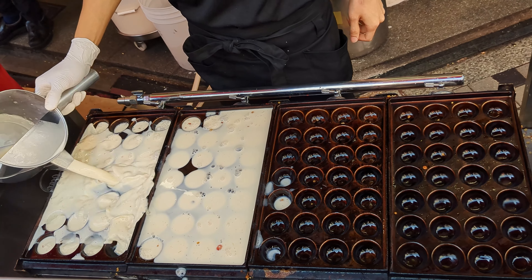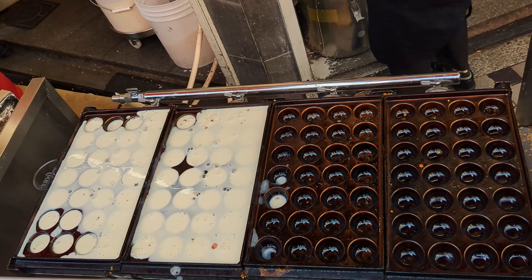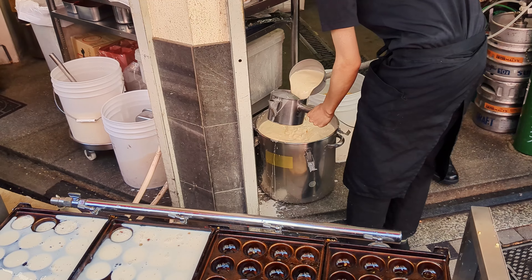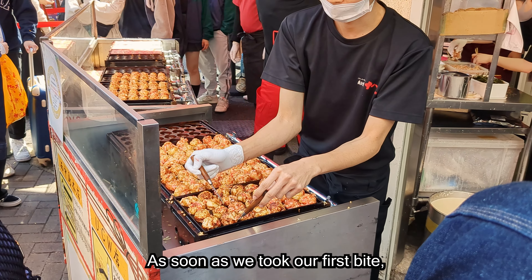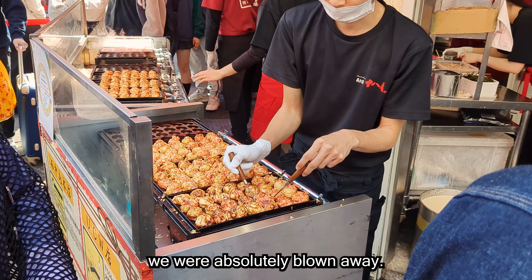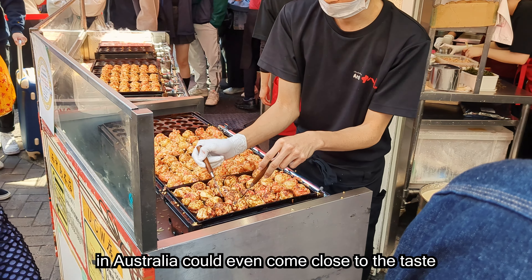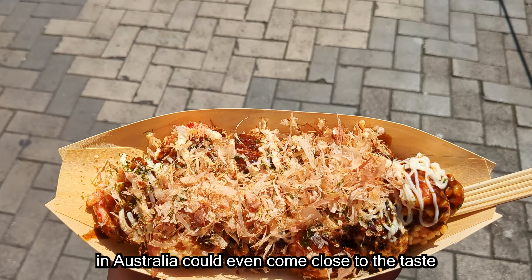Welcome to Dotonbori, Osaka's vibrant entertainment area. Today we're going to try one of the city's most popular street foods: takoyaki. With so many mouth-watering options to choose from, we decided to go with the crowd favorite, Takoyaki 18-ban, Dotonbori.